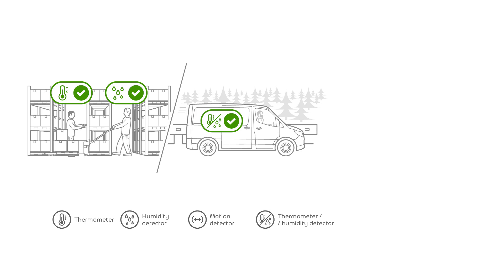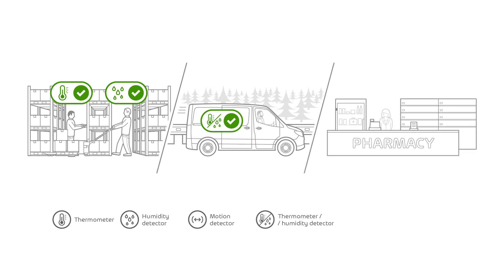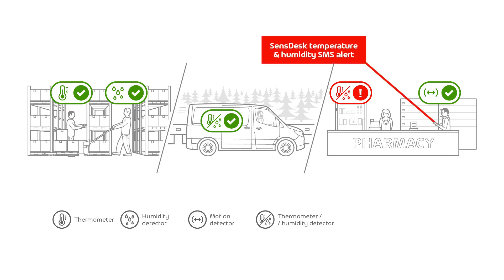Now everything is okay. We are at the last stage — the sales point in the pharmacy. And my question is: do we have any customers at the sales point? Or is there any motion there? And what is our temperature and humidity like in the fridge? The motion detector has not picked anybody up, so our employee is all alone. But the temperature and humidity are both out of their safe range. Not to worry, because the SensDesk portal has sent an SMS alert to the pharmacy manager, who can now take quick action to remedy the situation.